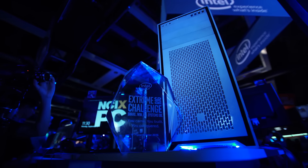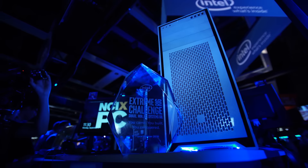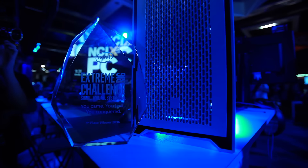A huge shout out to all of you who participated by voting and to all of the system builders who helped make the Intel Extreme Rig Challenge an absolute smashing success.